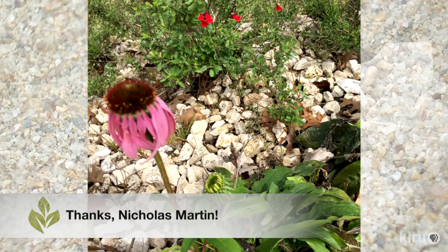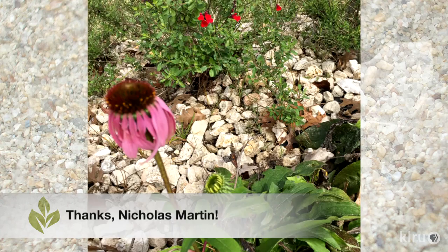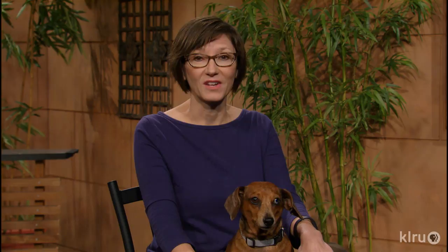Nicholas Martin has coneflower growing next to salvia greggii, and David Fuller in San Antonio sent us a photo of his field of Indian blankets that he sowed last September. Our viewers are also very creative. Dani Demarest shared pictures of her succulent garden.